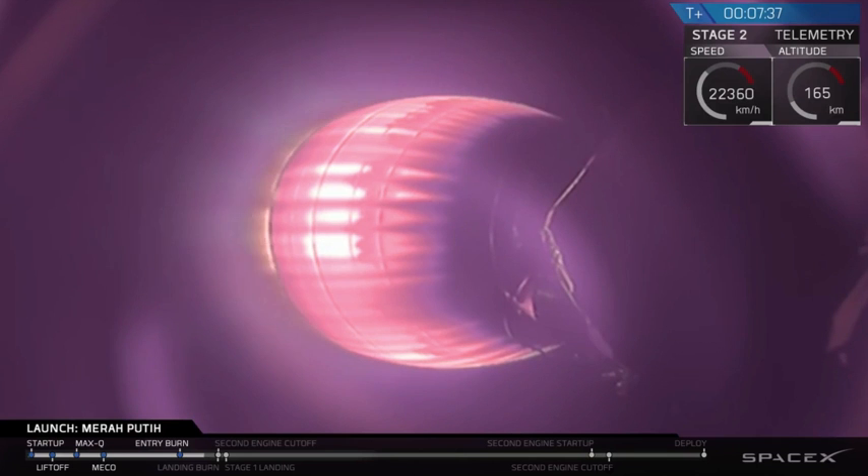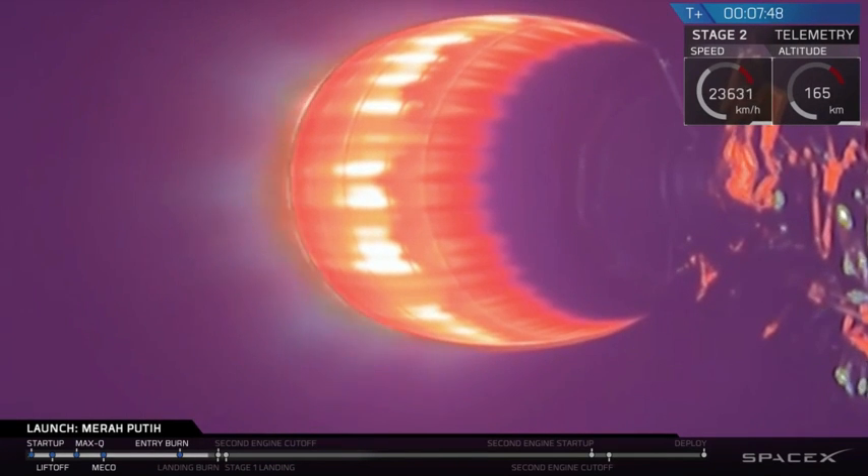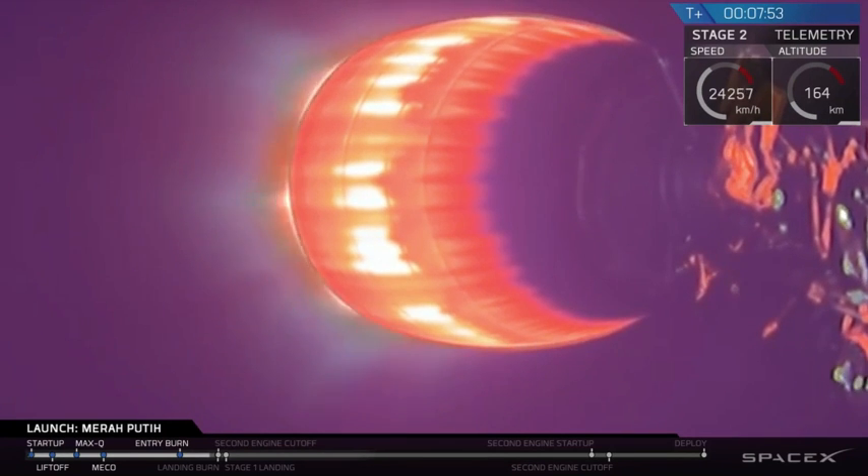Stage 1 transonic. Falcon 9 is in terminal guidance. So while we may have lost the view of stage 1,